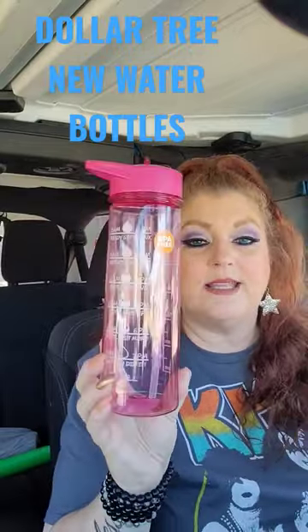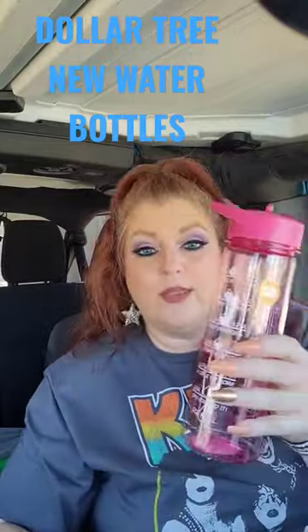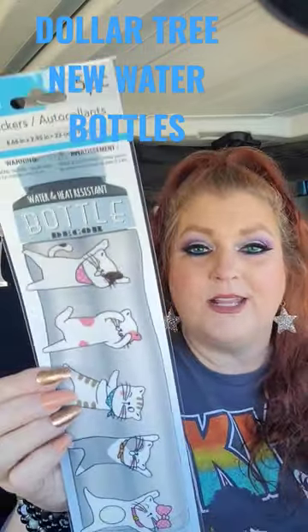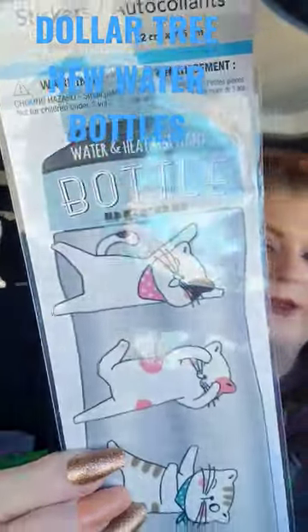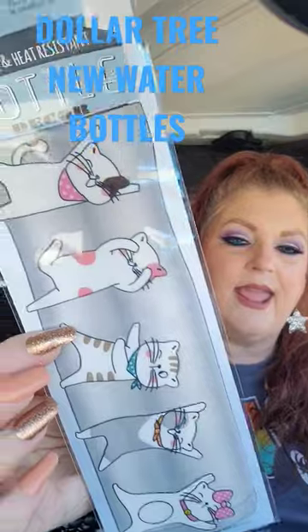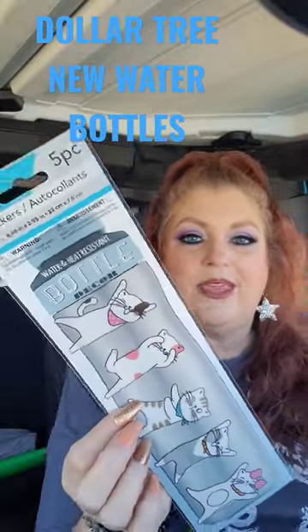They had multiple colors and guys, this is a really good deal. I love the BPA-free. They also have water bottle stickers if you want to stick a cute little cat sticker on here or two. These are heat resistant and water resistant and I just think they're absolutely cute.